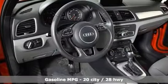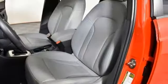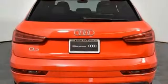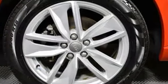Turbo inline 4-cylinder engine, gas pressurized shocks, streaming audio, doors and push-button start proximity key, front heated leather bucket seats, auto-dimming rearview mirror, external memory control, wireless phone connectivity, dual zone climate control, front and rear parking sensors and power heated mirrors.